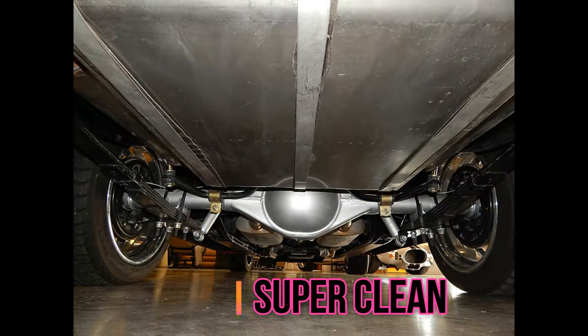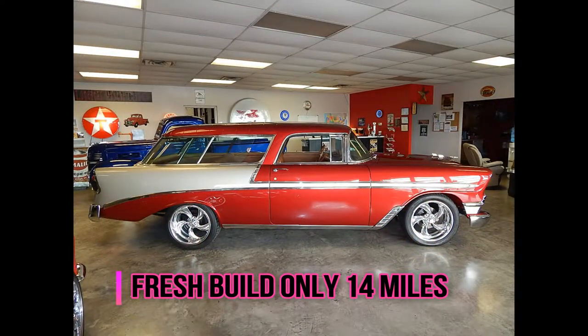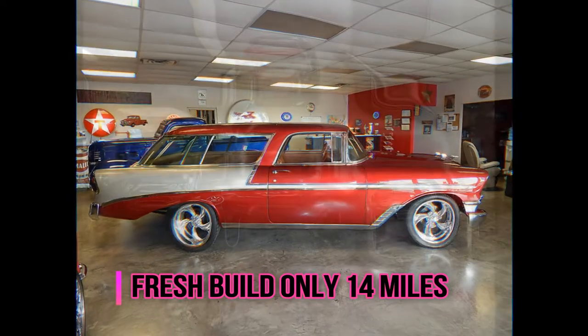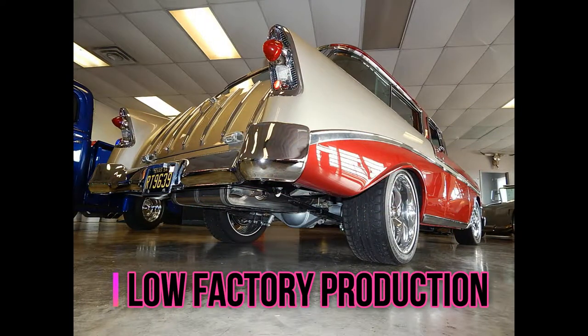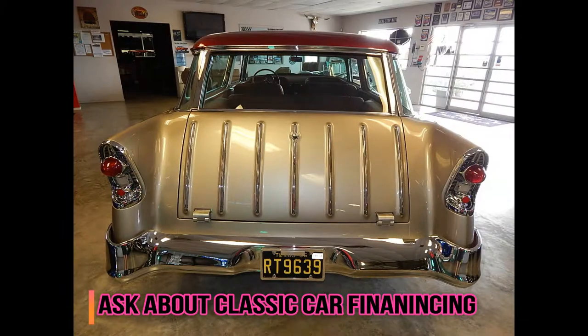Curry 9-inch forward rear end. Power steering. Front power brakes — disc. All stainless has been replaced. All new chrome. The front bumper is a flip three-piece made into one.